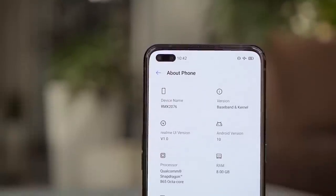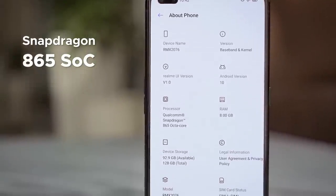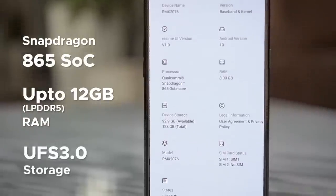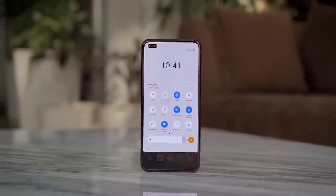Qualcomm's Snapdragon 865 processor needs no introduction — it's the fastest mobile CPU you can get your hands on at the moment. Coupled with its high refresh rate panel, up to 12GB of LPDDR5 memory, and UFS 3.0 storage, you'd be right in assuming that the X50 Pro is an absolute champ when it comes to day-to-day usage.